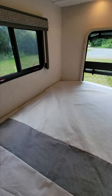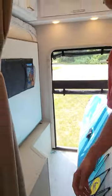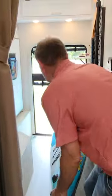Check out this bed — right now it's in sleeping position, but it also lifts up for storage. There are tie-downs to secure your gear, and even room for your paddle board.